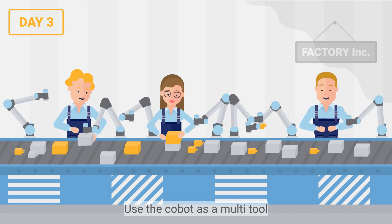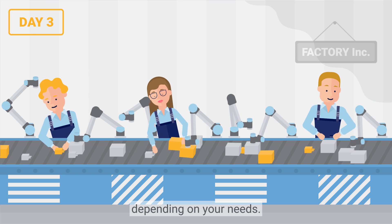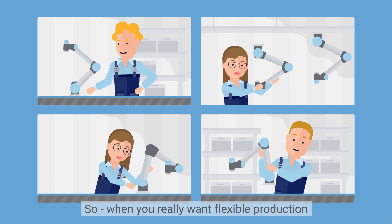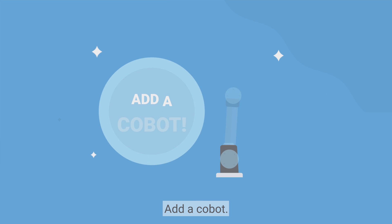Use the cobot as a multi-tool and move it around the production line depending on your needs. So, when you really want flexible production and an increased or variable output, add a cobot.